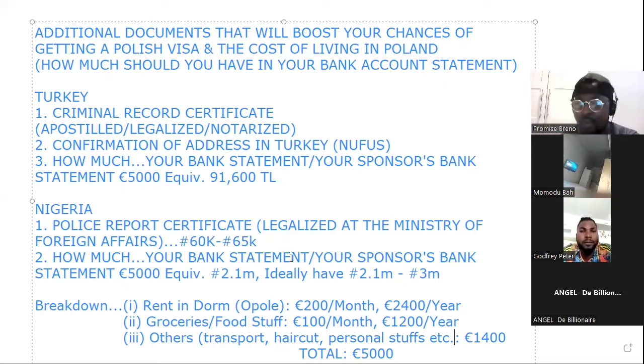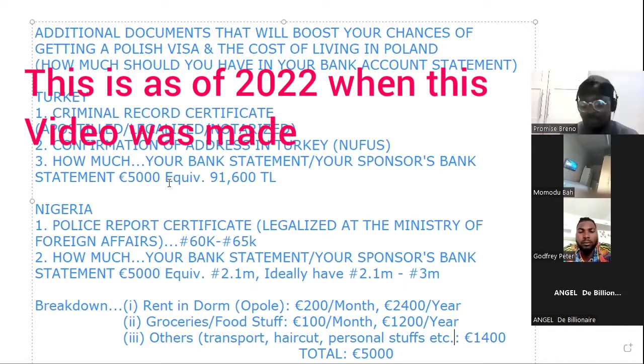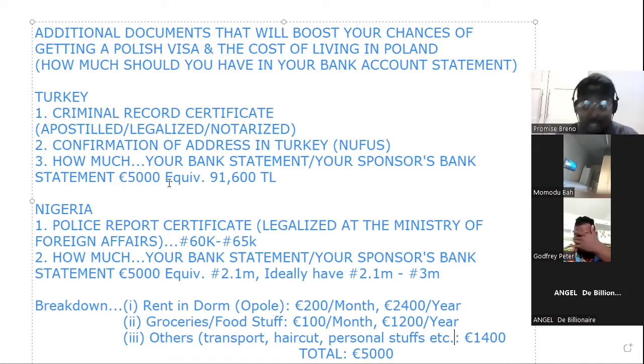So, how much should you have? Based on my calculation — I've stayed in Poland for about four years — I think that if you have 5,000 euros in Poland, you can live a normal life. If you're not extravagant in your spending, you can survive with 5,000 euros.